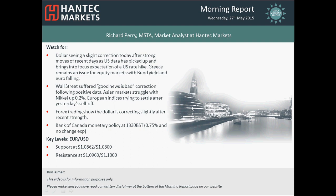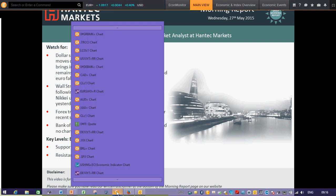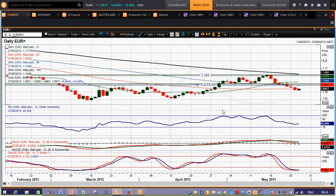Hey and welcome back to today's more report on Wednesday the 27th of May with me Rich Perry, Market Analyst at Tantec Markets. Moving on to EURUSD, there's been a sharp correction in the last week and a half, continuing from Friday's data — CPI better than expected, and also Janet Yellen's comments.